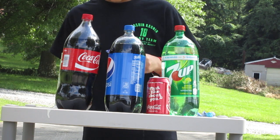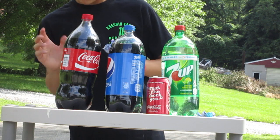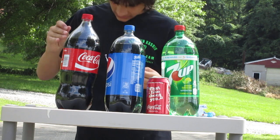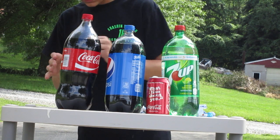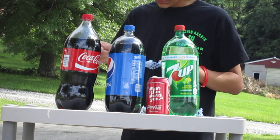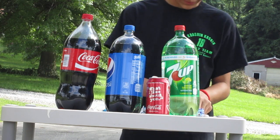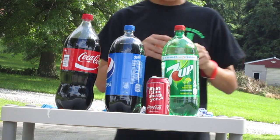First, we're gonna be trying a two-liter 7Up, then two-liter Pepsi, then Coke. Then we'll go with the diets. I don't even know if I like Mentos — I'm joking. I know it's taking a long time, but oh well.